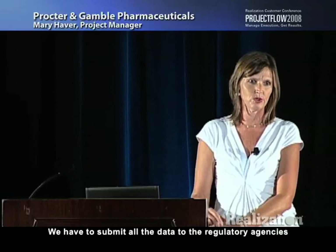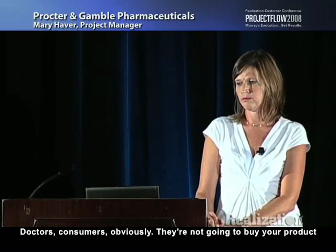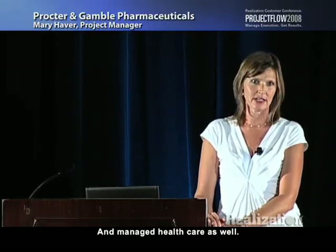Our customers — regulatory agencies are the biggest ones. We have to submit all the data to the regulatory agencies in whichever country we're applying. Doctors, consumers — obviously they're not going to buy your product if it isn't actually working and doing what it's supposed to be doing. And managed health care as well.